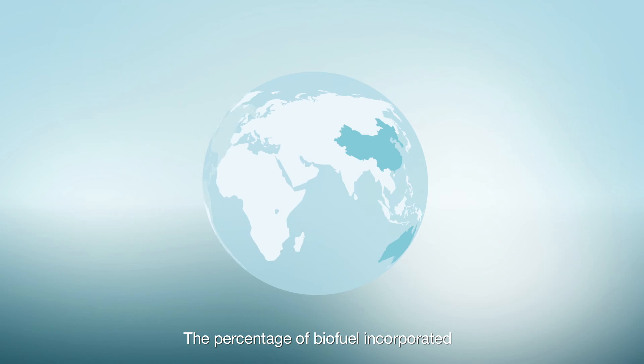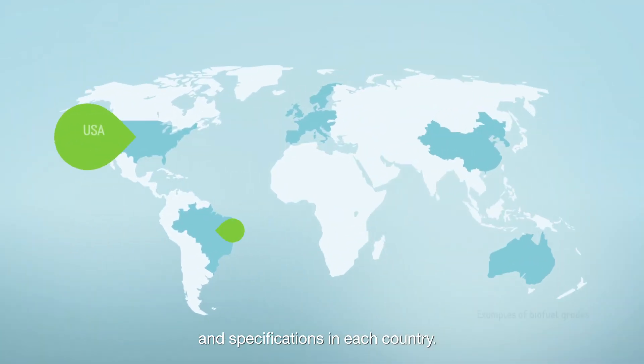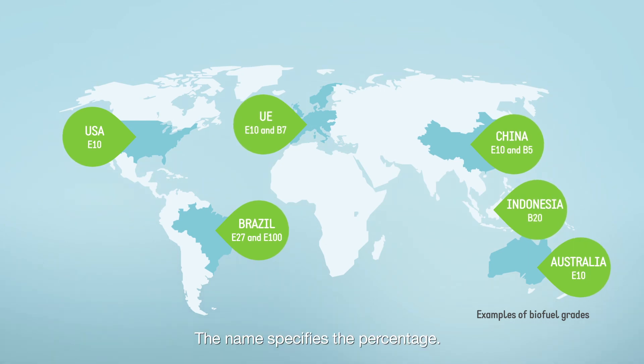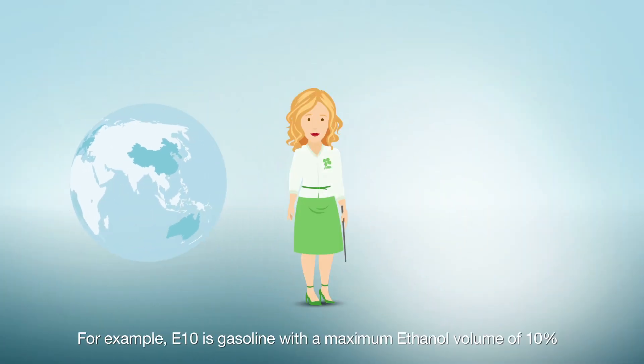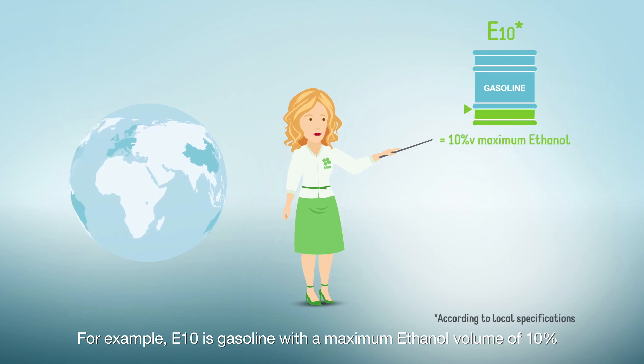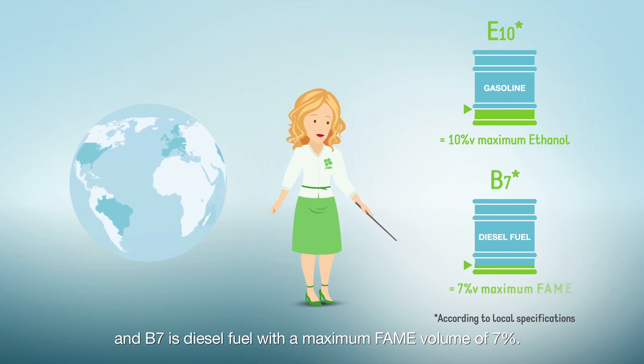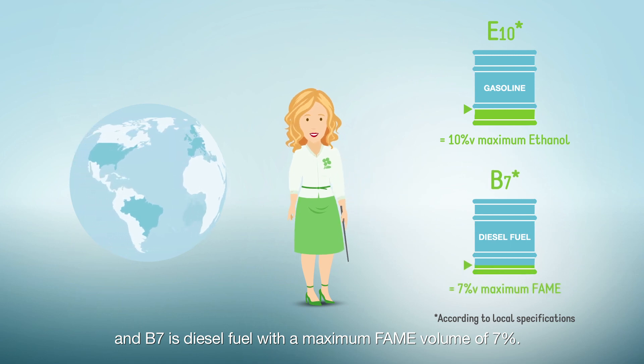The percentage of biofuel incorporated varies depending on regulations and specifications in each country. The name specifies the percentage — for example, B10 is gasoline with a maximum ethanol volume of 10%, and B7 is diesel fuel with a maximum FAME volume of 7%.